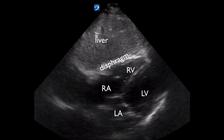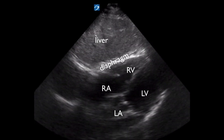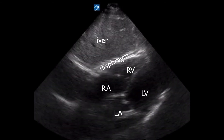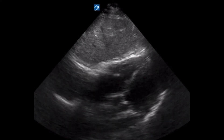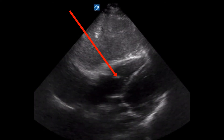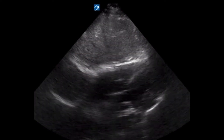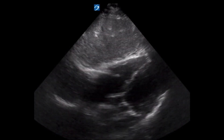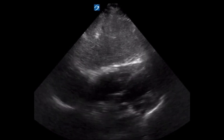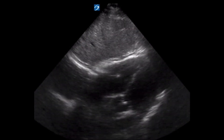Here is a video clip of a sub-xiphoid cardiac view obtained near the end of the placement, at the moment when the pacer box was turned on. Identification as a sub-xiphoid view should be evident given the view of the liver and the four-chamber view of the heart. We can clearly see the bright echogenic focus of the pacer wire at the level of the tricuspid valve. It appears as only a small bright area because we are only capturing a small portion of the wire with the ultrasound beam.